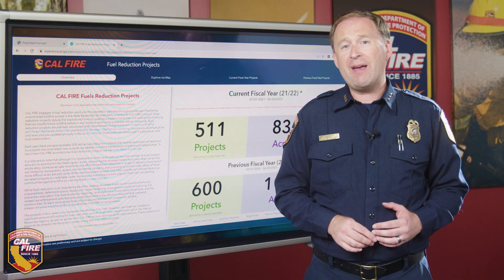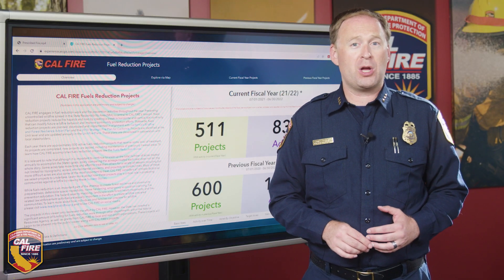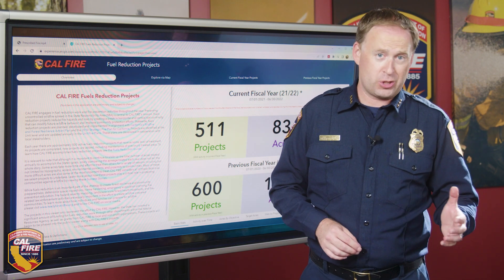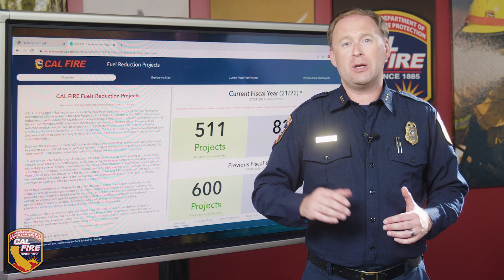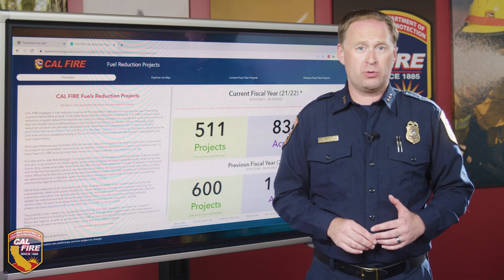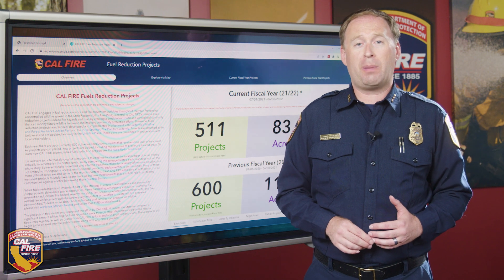Each year there are approximately 500 active fuels reduction projects across the state that receive some level of treatment. As projects are completed, new projects are added, including maintenance on previously treated areas — some projects get work year in and year out. These projects include work performed by CAL FIRE crews as well as projects funded by CAL FIRE's wildfire prevention and forest health grant programs.